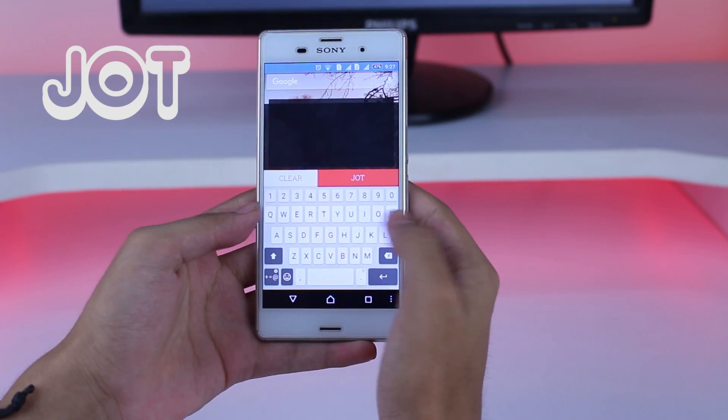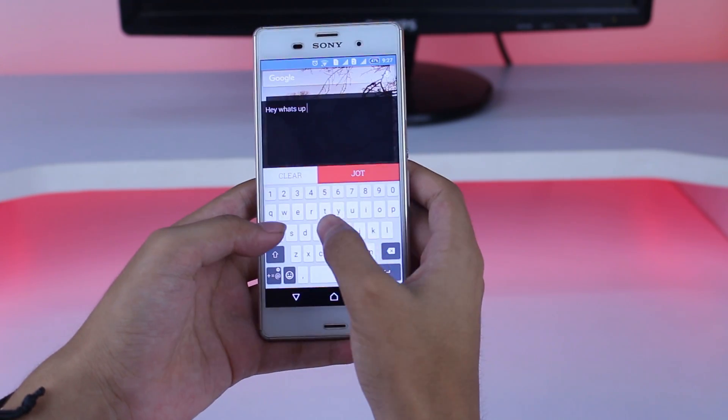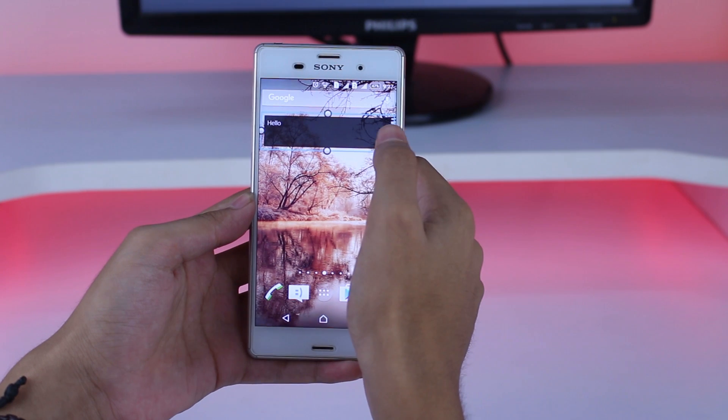Next app in our list is a really simple app to quickly take a note, called Zot. This app does not have a dedicated interface and only works as a widget form.